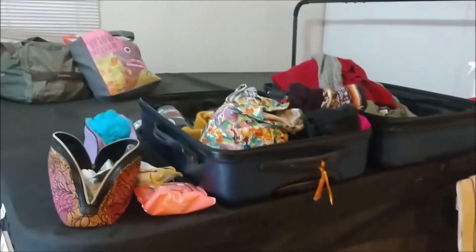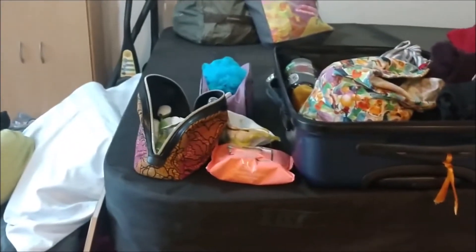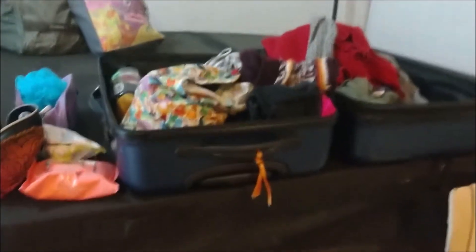The next part of the tour is the closet, a.k.a. my suitcase with all of my clothes in it. And my toiletries are just kind of there. So that's kind of that.